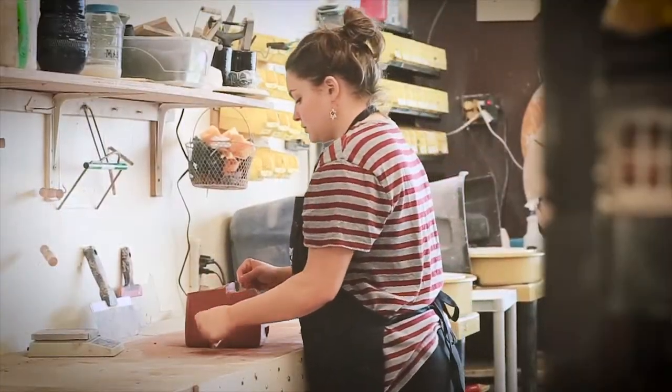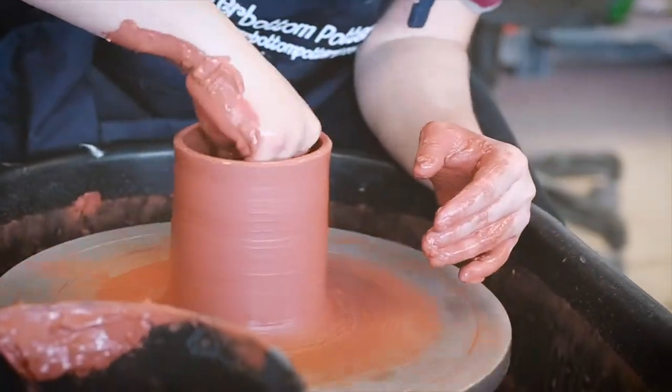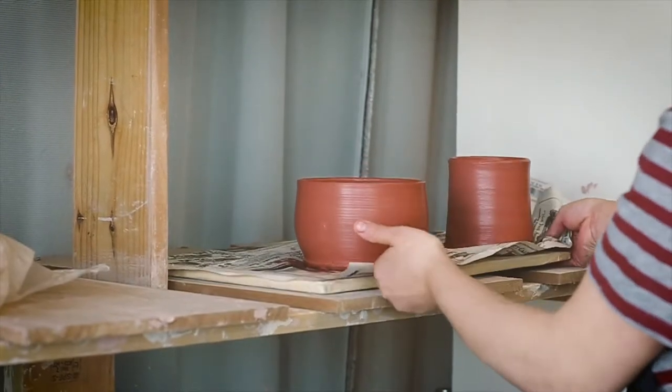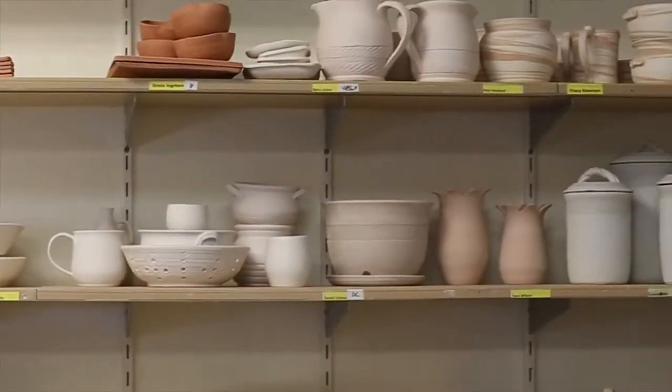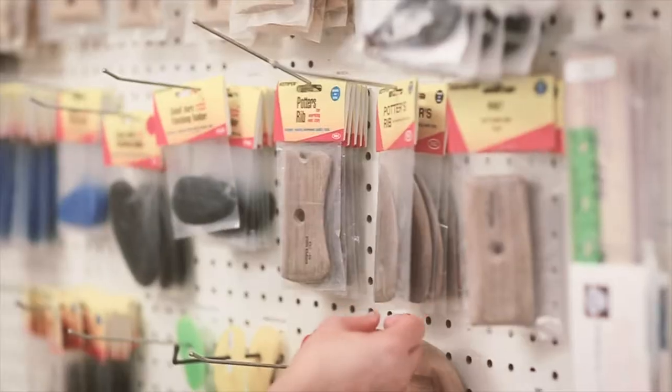Welcome to Riverbottom Pottery in Harrisburg, the largest multifunctional pottery facility in all of central Pennsylvania. In addition to providing all the needs for the beginner to the advanced potter — from tools, clays, classes, studio leasing, to wheel and kiln supplier and repairs.